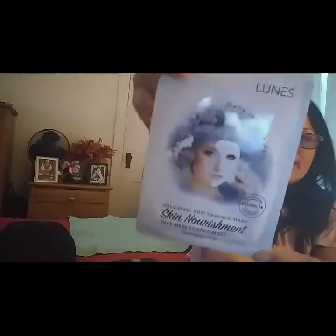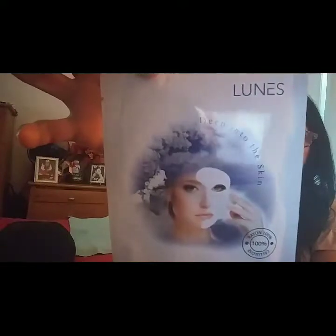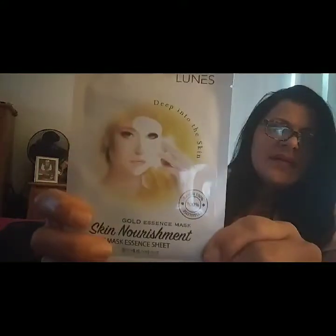The last set of stuff I got was all their face masks. Whoever knows me knows that I am a face mask freak — I love it. This is from Volcanic Ash, from the company Looms, and this is deep into the skin. So I got Volcanic Ash. Then I went and picked up the gold essence mask, also from Looms. I picked up another one from Looms — these are all new. This is the avocado one.